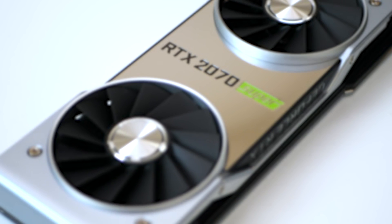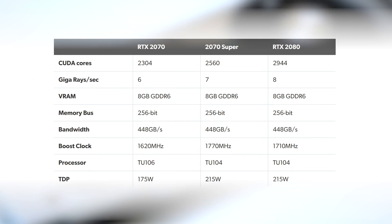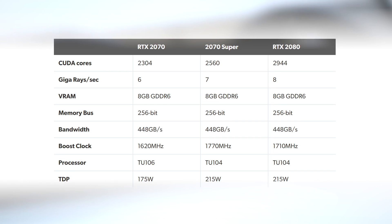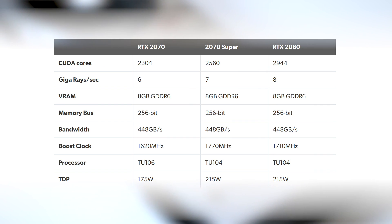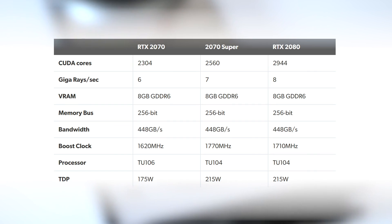The RTX 2070 Super is pretty special, and its technical makeup is really intriguing. The original 2070 effectively tapped out everything TU106 had to offer — all the CUDA cores, all the bandwidth available from its 14 gigabits per second G6. Nvidia's solution was to grab RTX 2080 TU104 processors that had minor defects on the production line, disable those 40 cores, and repackage this chip as the 2070 Super. There's 11% extra in terms of core counts over the 2070, and it has 88% of the 2080's CUDA core count.